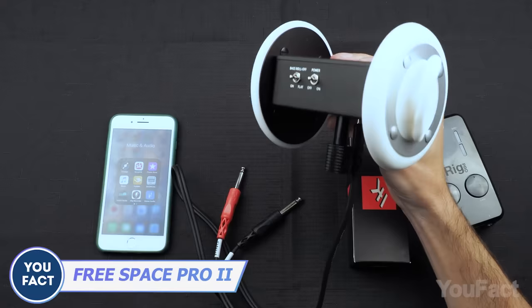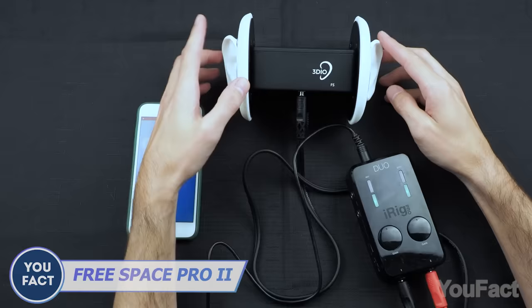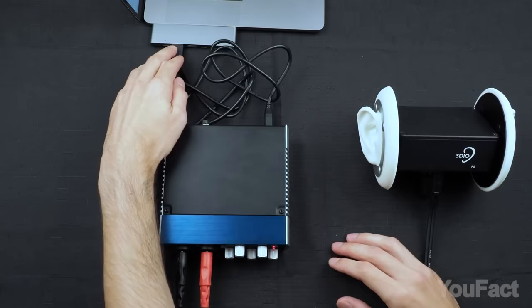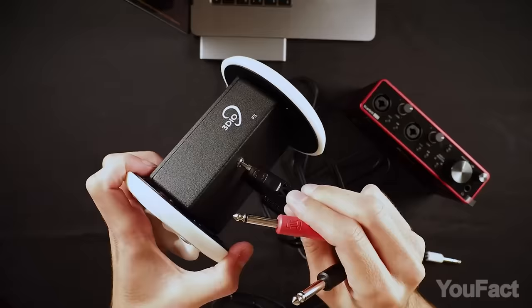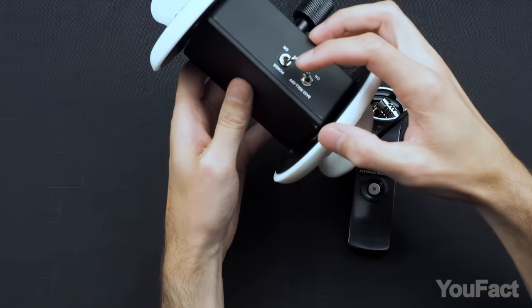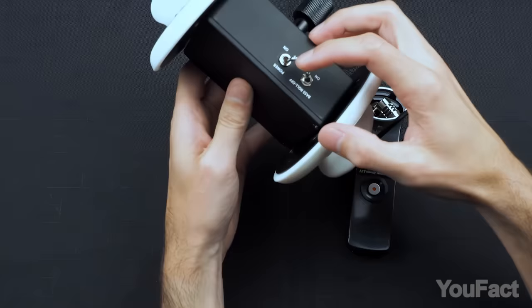Check out this funky looking mic. Those ears are actually powerful capsules delivering mind-blowing binaural audio. FreeSpace Pro 2 captures sound like your real ears, giving you a 3D audio adventure. With balanced outputs and 9-volt battery power, it's perfect for pros, filmmakers, and sound designers seeking an immersive experience. Get ready to rock!